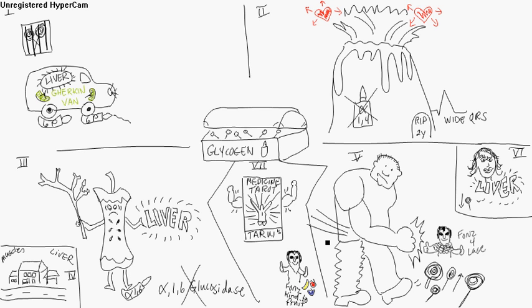We're going to go over the glycogen storage diseases. In the center here you've got this glycogen storage chest. I look at glycogen as sugar, so we've got lollipops in there — all the glycogen storage diseases.